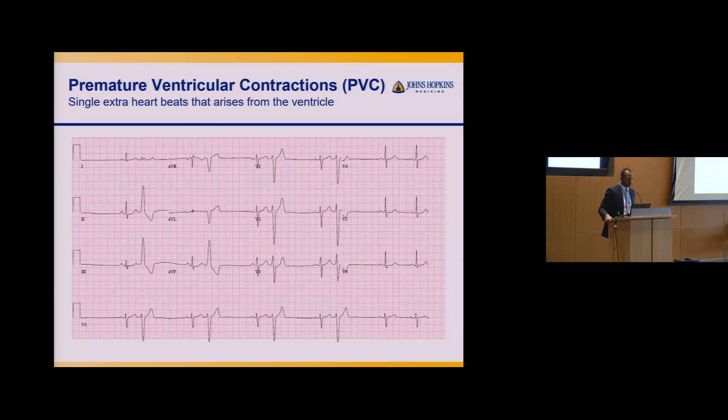PVCs, or premature ventricular contractions, are single extra heartbeats coming from the bottom chamber of the heart — the ventricles. Looking at an EKG, we see these narrow QRS beats — a normal heartbeat — followed by a wider, taller PVC. This patient is doing a PVC every other beat, a term called bigeminy.